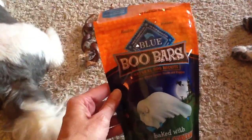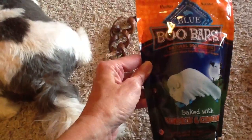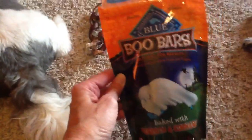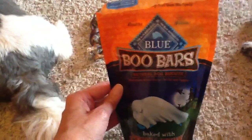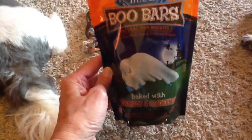Also got them some Blue Buffalo snacks called Boo Bars — natural dog biscuits with whole grains, fruits, and veggies. Blue Buffalo is a really good brand, so I figured that would be a little healthy snack for them.